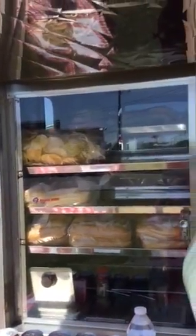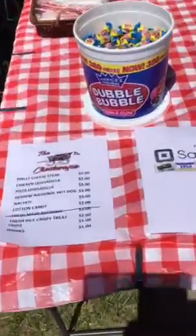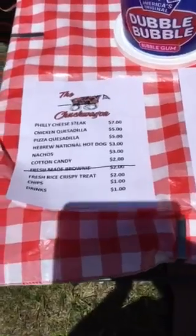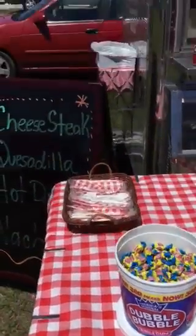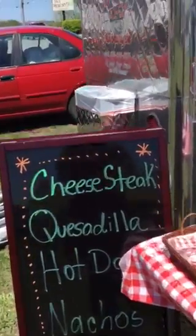Got nachos and bread up here. Got cotton candy. Got chips. You can see our display here and our menu. We do accept the Square. Here's what we've got going on today — here's our sandwich board.